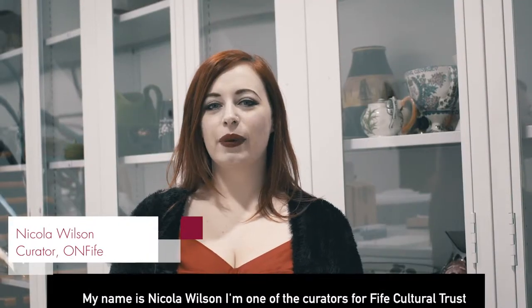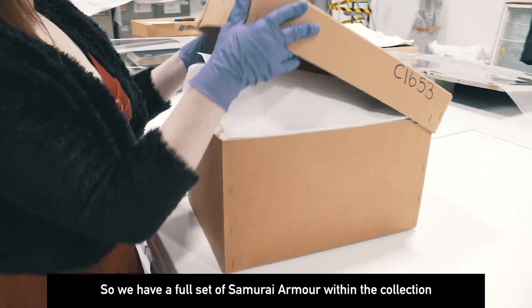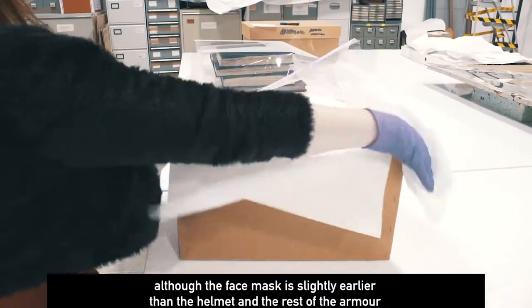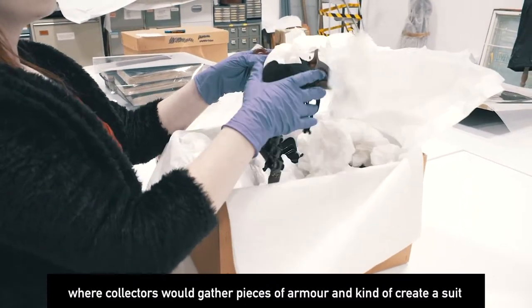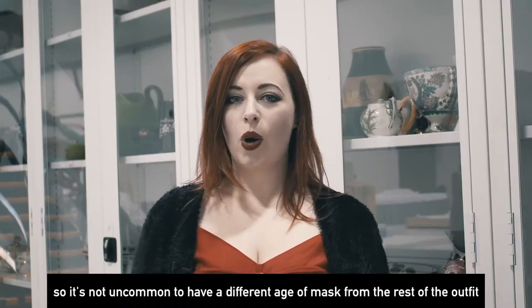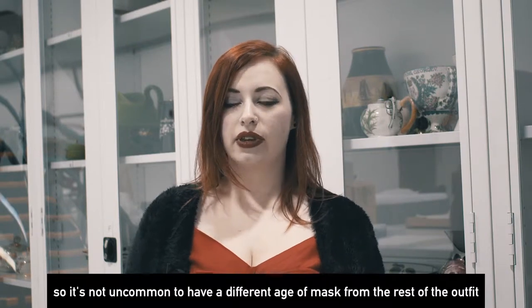My name is Nicola Wilson, I'm one of the collections curators for Fyfe Cultural Trust. We have a full set of samurai armour within the collection, although the face mask is slightly earlier than the helmet and the rest of the armour, which is quite common in samurai armour collections — collectors would gather pieces of armour and create a suit, so it's not uncommon to have a different age of mask from the rest of the outfit.